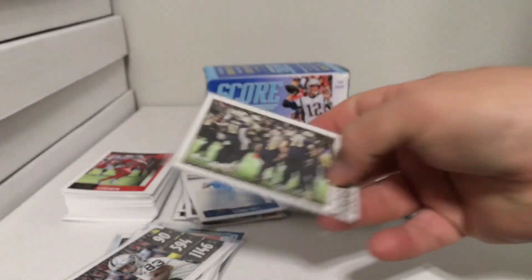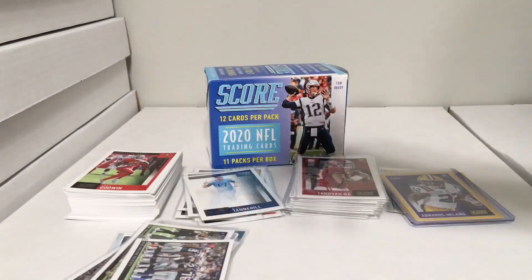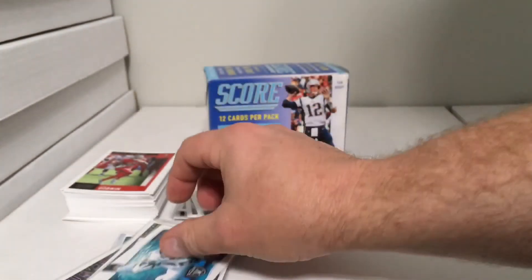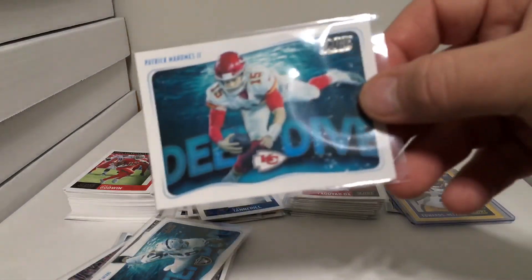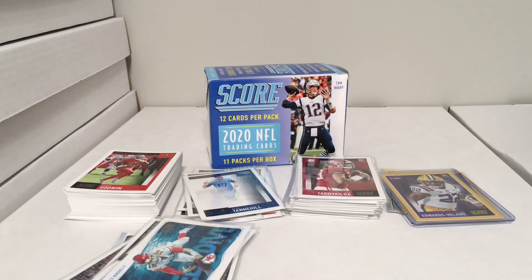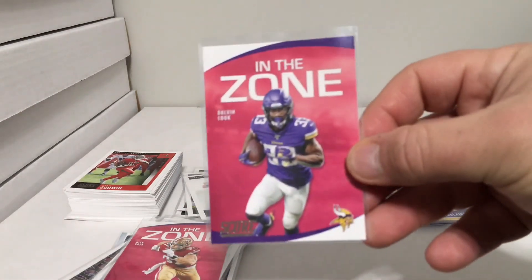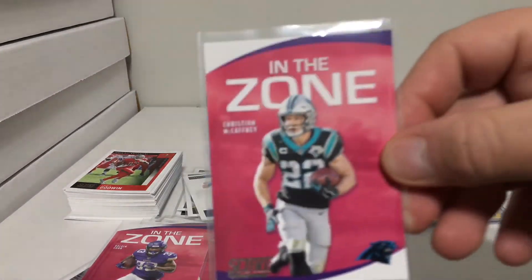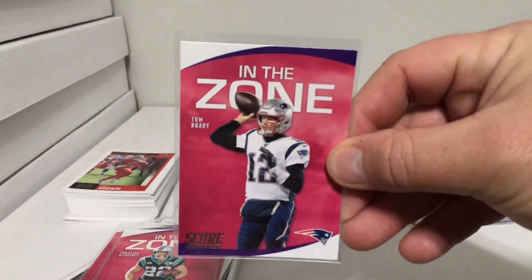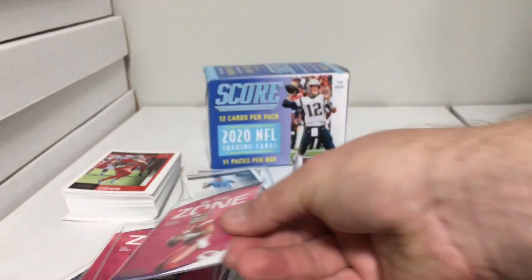Then we have Huddle Up — New Orleans Saints and New England Patriots. Deep Dive: Josh Jacobs falling in the water, and Patrick Mahomes Deep Dive — that's his second insert of Mahomes out of the box, pretty good. In the Zone: Nick Bosa, Dalvin Cook, Christian McCaffrey, Tom Brady, and Pat Mahomes — second In the Zone insert for Mahomes.